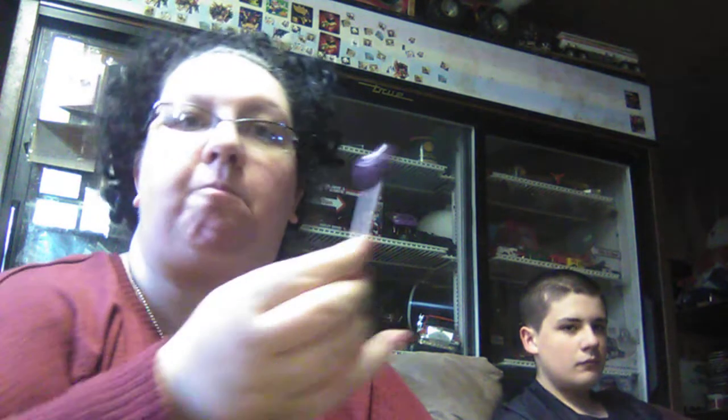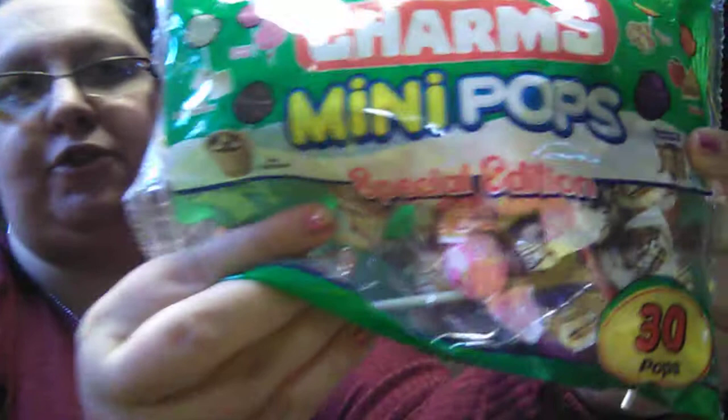That's the Blueberry Pancake one. It tastes better at the end — the Creamsicle tastes better at the end. These are really good, guys. These would be great for stocking stuffers or just to get and munch on.